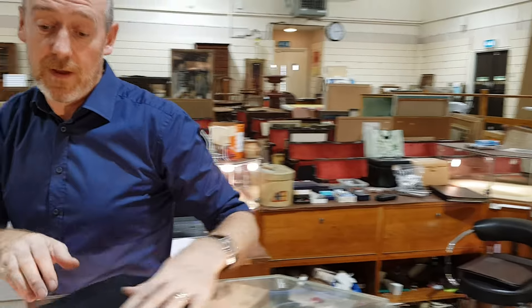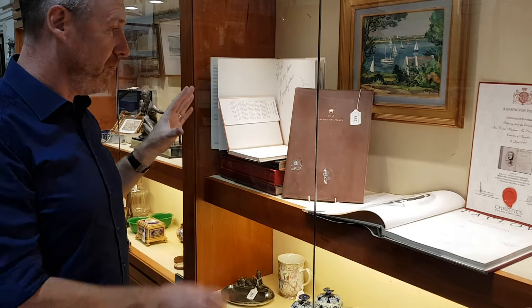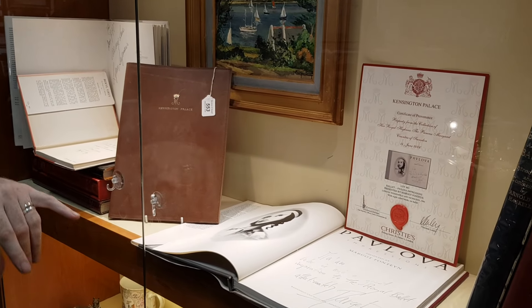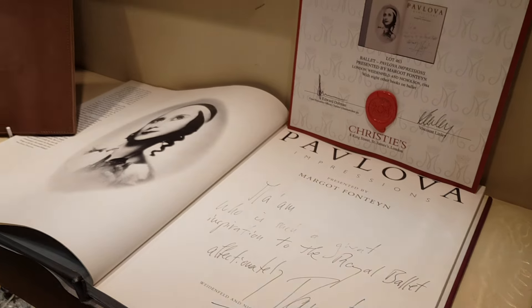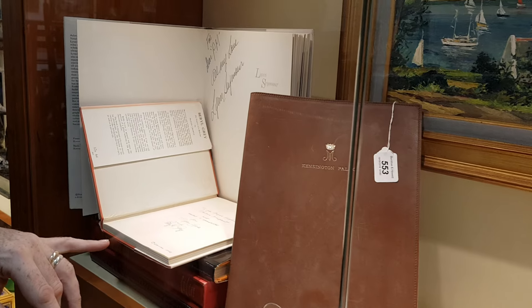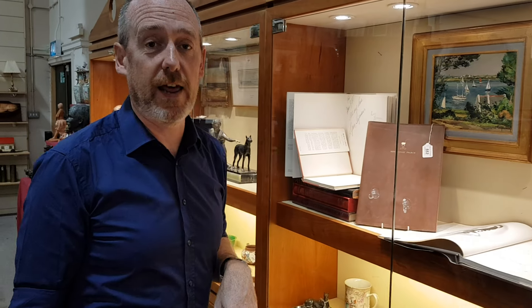The other item that came from the Royal Collection is this interesting group of ballet books — very different items, but this was all one lot. Every book here was presented to Princess Margaret. This one is inscribed by Margot Fonteyn. All the other books go with it as well, all signed by the authors and dancers — Lynn Seymour, Beryl Grey — quite a few in one lot.